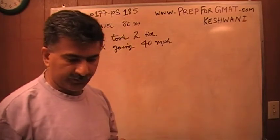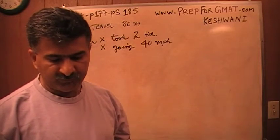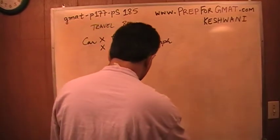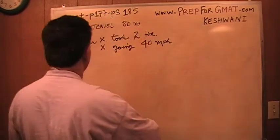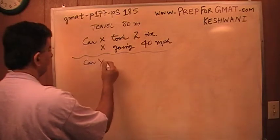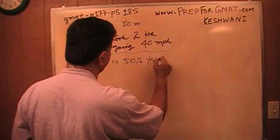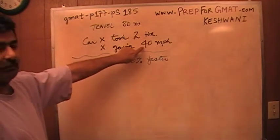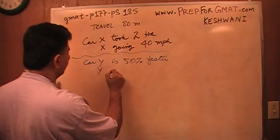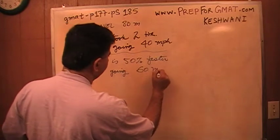What do we know about Y? Car Y travelled at an average speed that is 50% faster than the speed of X. So car Y is 50% faster. What is 50% of 40? 50% of 40 is 20, which tells me that Y is going at 60 miles per hour.